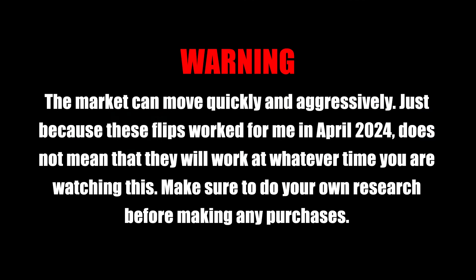In this video, I'm going to share my top five Pokemon card flips from April 2024. Before we jump in, I want to remind you that the market can move quickly and aggressively. Just because these flips worked for me in April 2024 does not mean they will work at whatever time you are watching this. Make sure to do your own research before making any purchases.